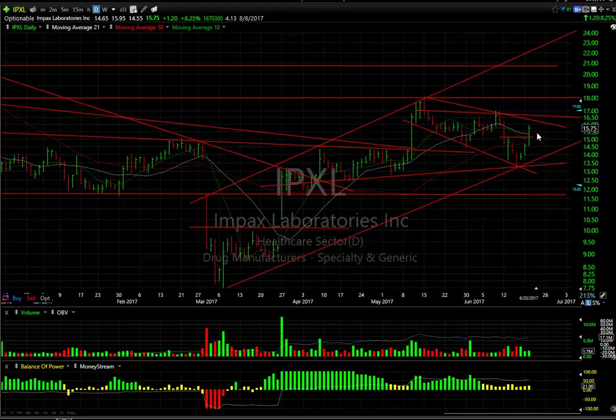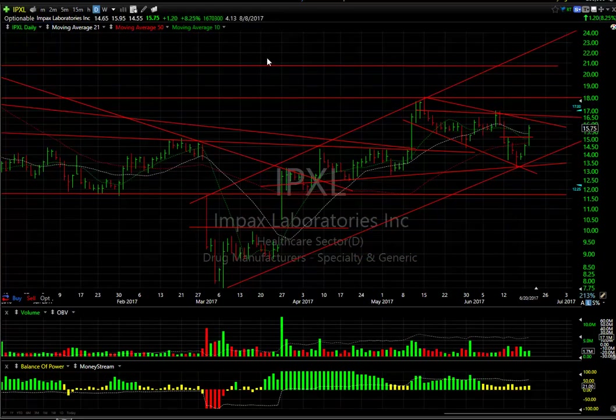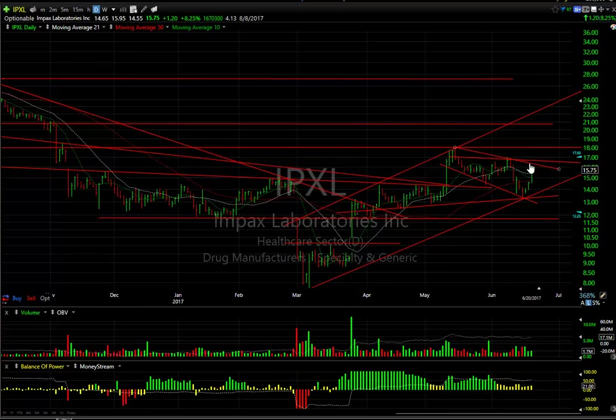IPXL snapping back nicely the last three to four days, from 13.25 to today's high just under 16. There's resistance around the 17 range. If we get through that, the 17 to 18 range could take you to 20 to 21. Four days to cover on that one.